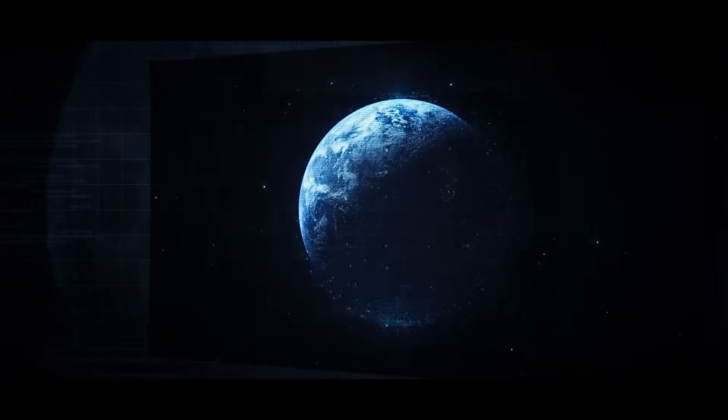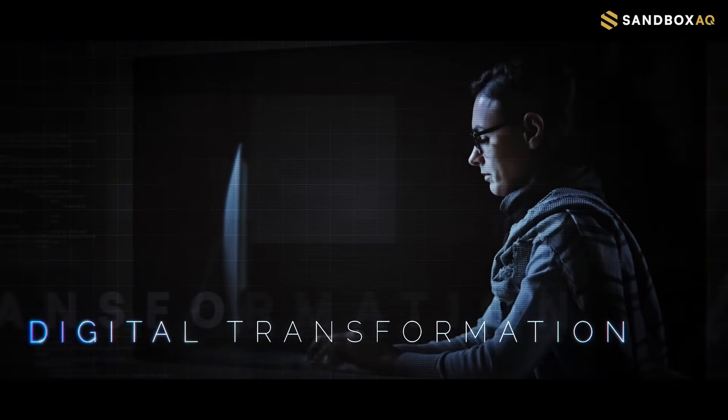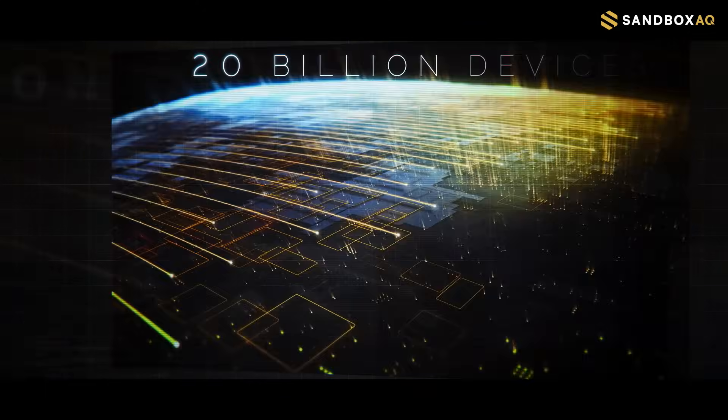All around the world, organizations are beginning a digital transformation, upgrading their old cryptography to new quantum-resistant algorithms on over 20 billion devices.